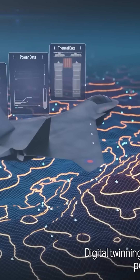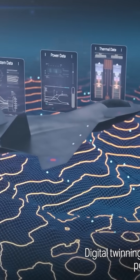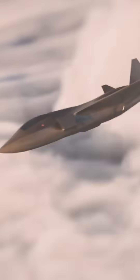Construction on the first Tempest technology demonstrator began last year, and the UK, Italy, and Japan are hoping to see it make its first test flight in 2026, with the goal of getting these fighters into service by 2035.